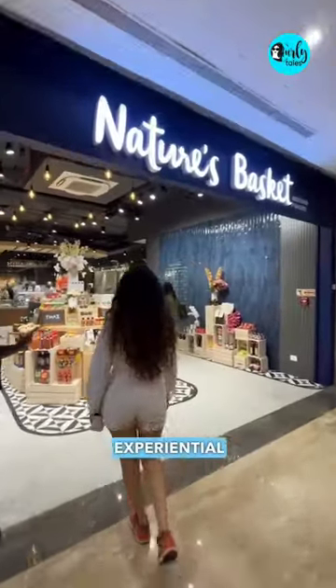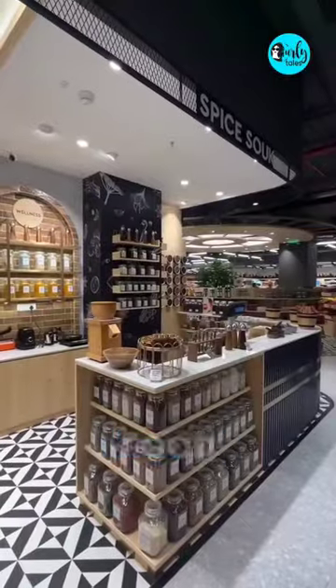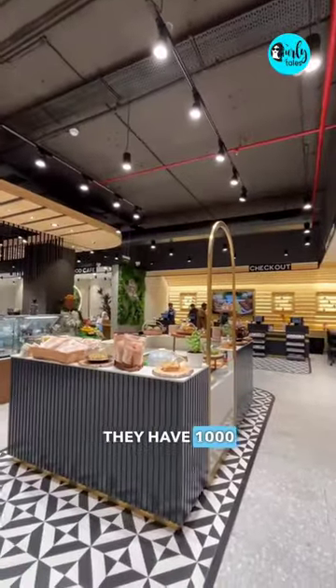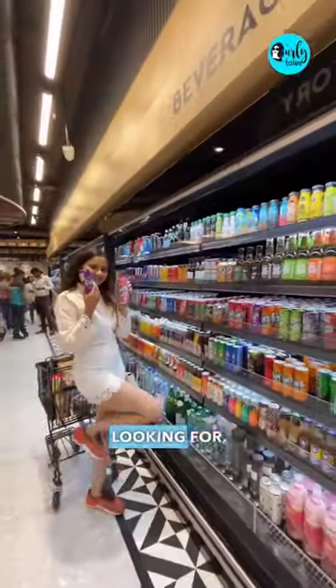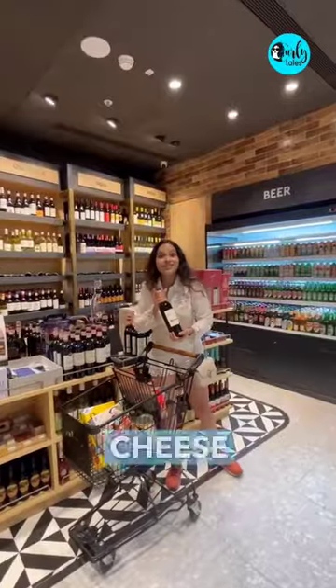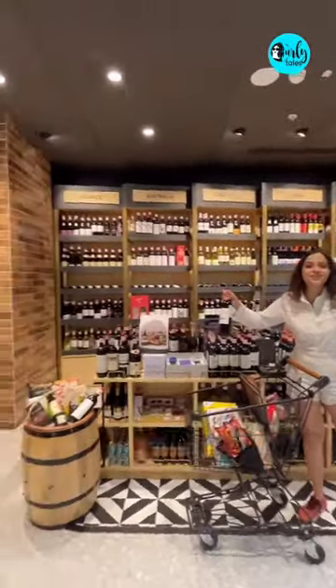This is Nature's Basket's experiential gourmet store at Phoenix Palladium's third floor, exactly where the food hall used to be. They have a thousand plus exotic and local products, so no matter what you're looking for, you will definitely find it here. Wine and cheese is the perfect starter to any party, and they have a huge wine cellar over here.